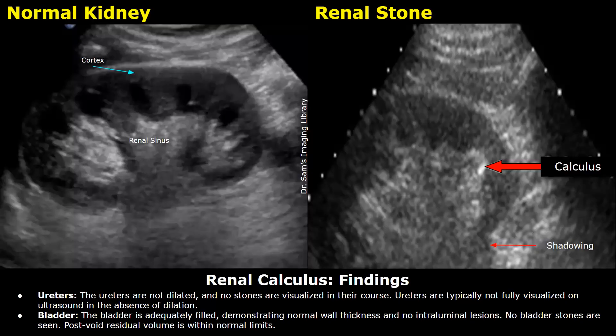Bladder: the bladder is adequately filled, demonstrating normal wall thickness and no intraluminal lesions. No bladder stones are seen. Post-void residual volume is within normal limits.